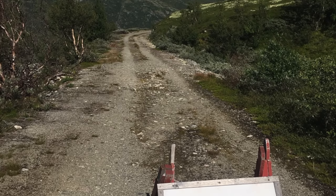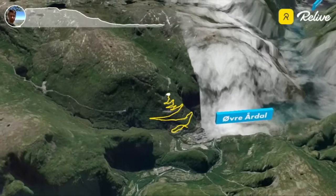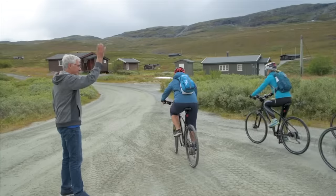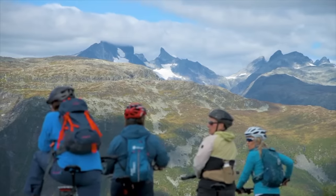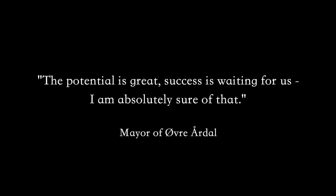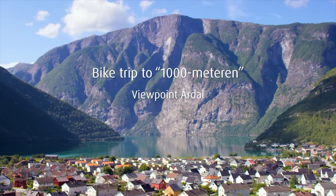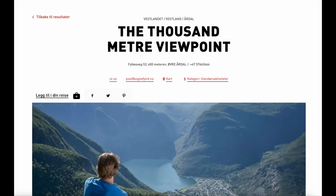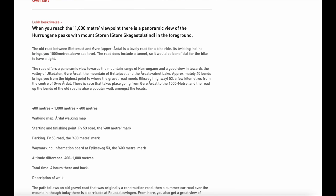A year later, this once forgotten road opened again — not for cars and cruise tours, but for cyclists and hikers. Thousands of cyclists rushed to the mountains to ride this epic, newly refurbished road. When I say thousands, I mean like four people. Promotion of the road has been sporadic to say the least, and Visit Norway does an incredible job of providing the least amount of information as it possibly can.